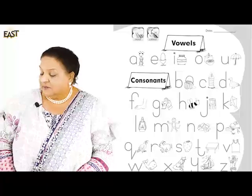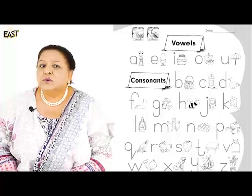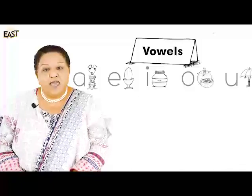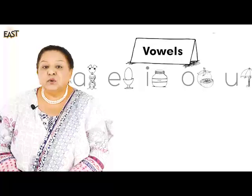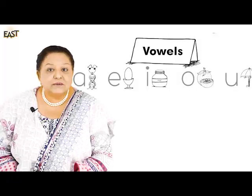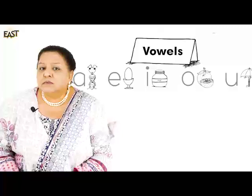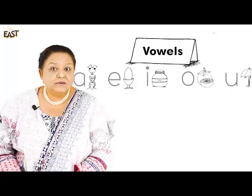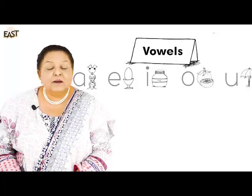So now, shall I tell you why the vowels are called vowels? That's because A, E, I, O, and U - these are five special letters, so we keep them special because we use them when we're making special words: an egg, an iguana, an ink pot, an ice cube.